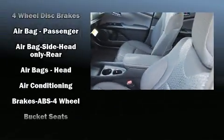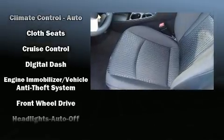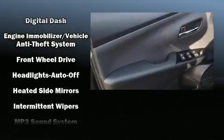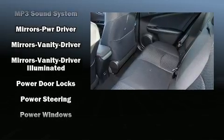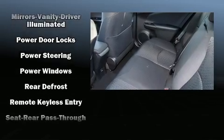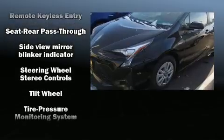Toyota ensures the safety and security of its passengers with equipment such as dual front impact airbags, head curtain airbags, traction control, anti-whiplash front head restraints, ignition disabling, and four-wheel disc brakes with ABS.